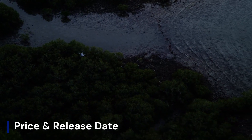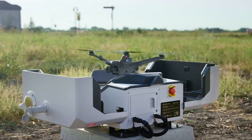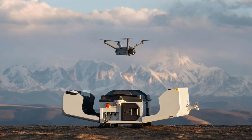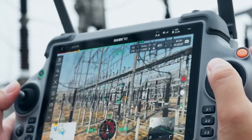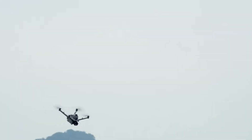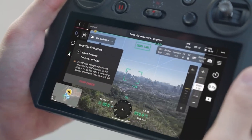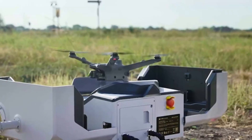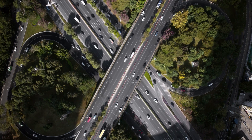The DJI Dock 4 is expected to launch in late 2027 or early 2026, aligning with DJI's release cycles for enterprise products. As an advanced autonomous drone docking station, the Dock 4 is rumored to feature faster charging, improved weather resistance, and AI-powered fleet management. Pricing is expected to be in the range of $12,000 to $15,000, depending on configuration and regional availability. Enterprise users may see tiered pricing for additional AI and cloud-based services, making it a scalable solution for industries like security, infrastructure inspection, and emergency response.